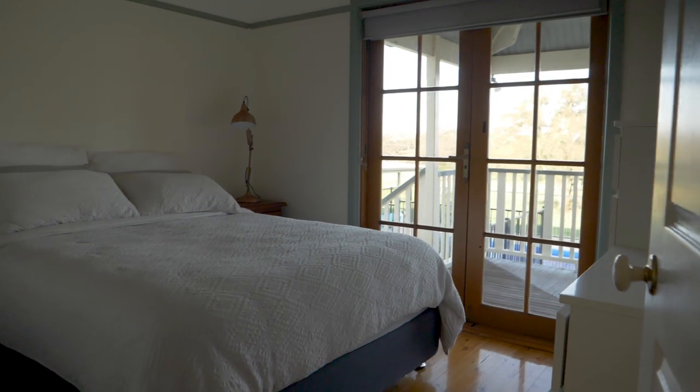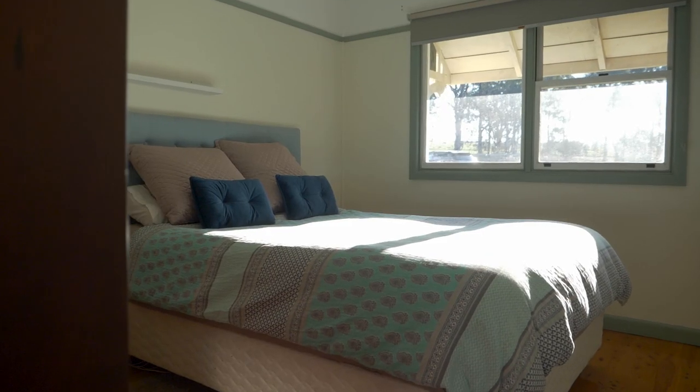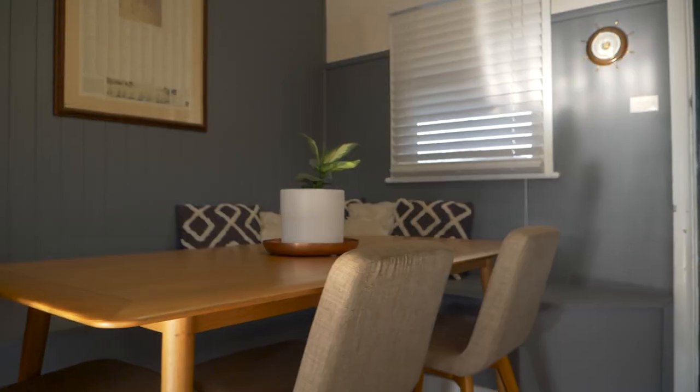What we're selling is five acres, it's got four bedrooms, two bathrooms, and it's even got a two-bedroom granny flat with one bathroom there as well.